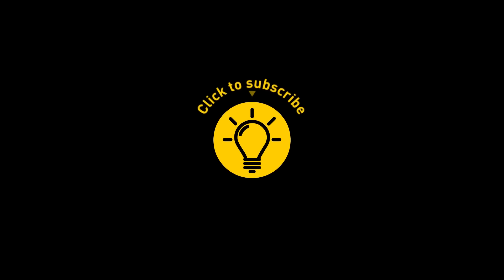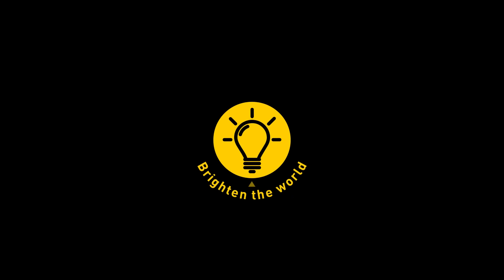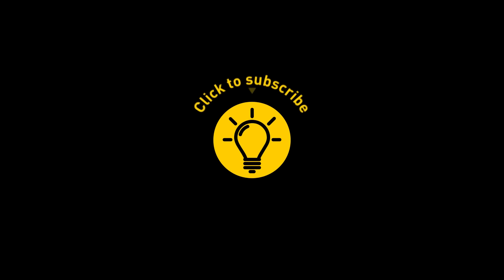That's it for today. If you pacified your curiosity, then give the video a like and share it with your friends. Or if you want more, just click on these videos and stay on the Bright Side!